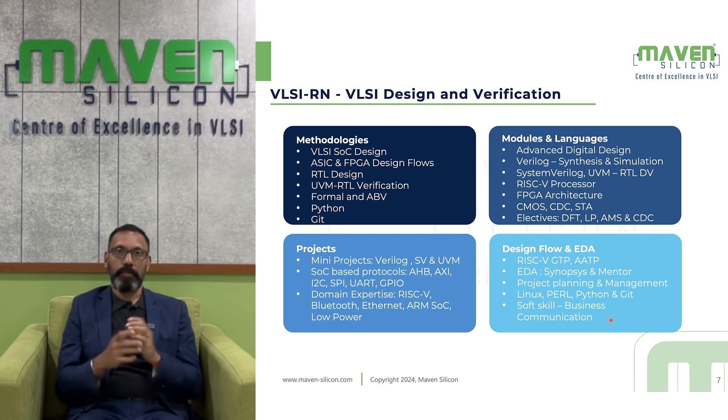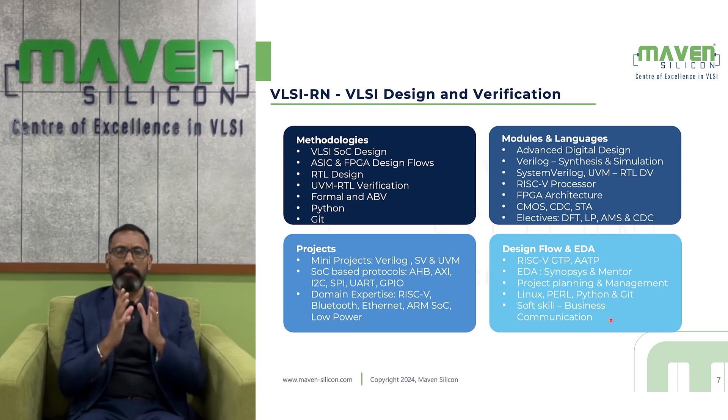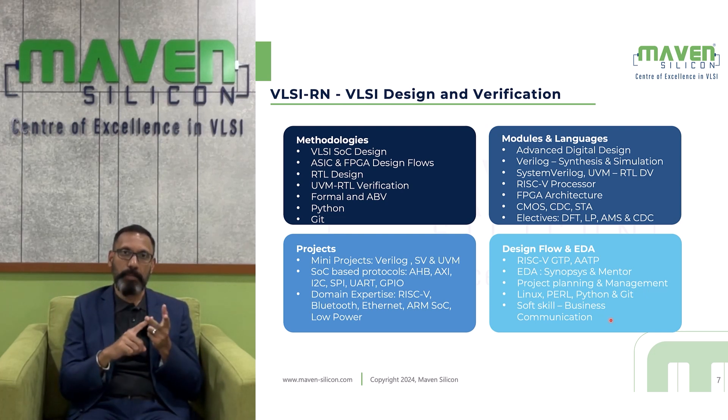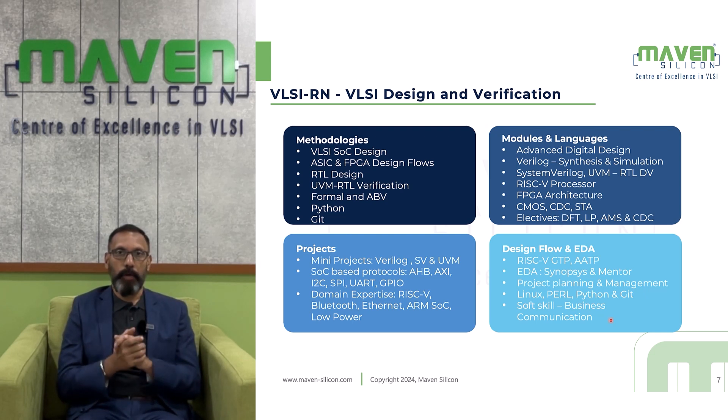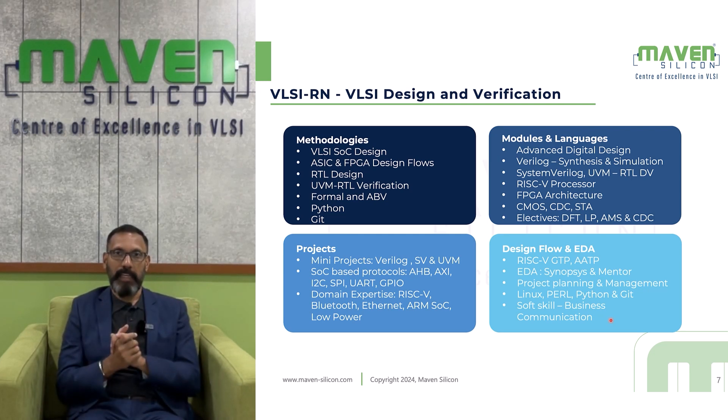There are various electives like DFT, low power design, and AMS. You will do a mini project for every major module — Verilog, SystemVerilog, and UVM. For the final project, you will deal with SOC-based product cases. As part of AMBA (Advanced Microcontroller Bus Architecture), you will deal with protocols like AXI, AHB, and APB, and interface protocols like SPI, UART, GPIO, and I2C. We will also help you build domain expertise in areas like RISC-V processor and wireless (e.g., Bluetooth). Throughout the course, you will use Synopsys and Siemens EDA tools, Linux OS, Python for scripting, and tools like Git and Perl.